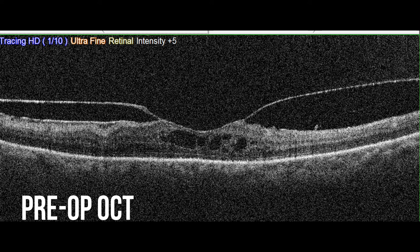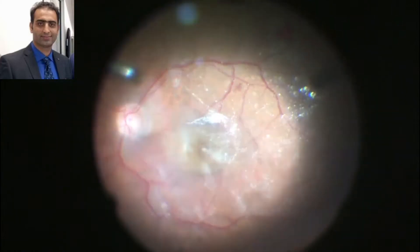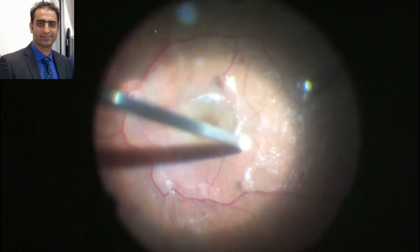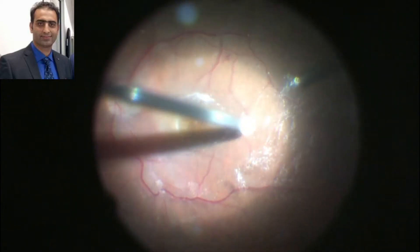This is a case of chronic vitreomacular traction syndrome which will be managed with a fovea-sparing internal limiting membrane peeling. The posterior hyaloid is stained with triamcinolone acetonide for better visualization.